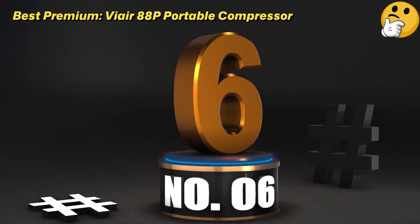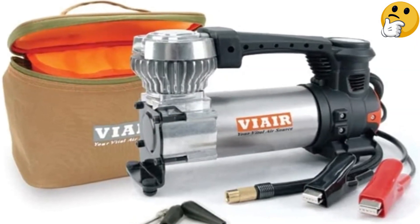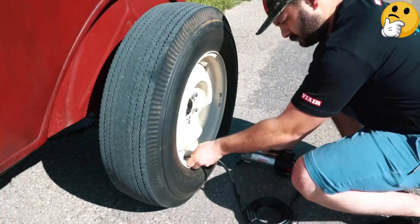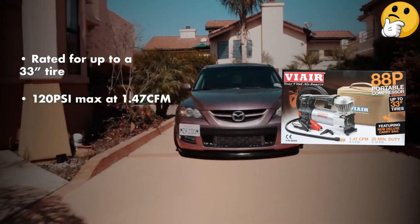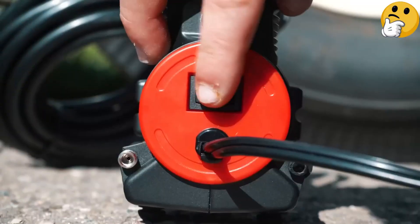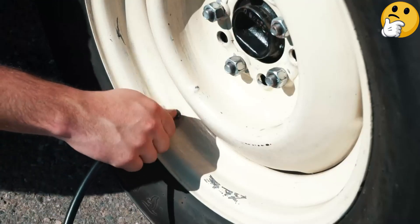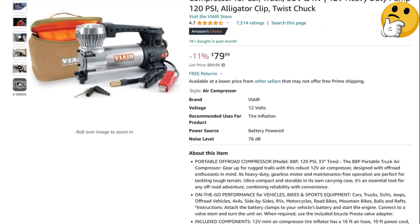Number 6 — Best Premium: ViAir 88P Portable Compressor. The ViAir 88P is a reliable choice if you need to inflate a tire quickly, and it has an average 4.7-star Amazon rating to back it up. It features an analog gauge instead of a digital one and lacks a built-in light. It has only one power source, which requires connecting alligator clips to the car's battery. Nevertheless, this portable air compressor is a powerful tool that comes with a variety of attachments and accessories, like a carrying case.